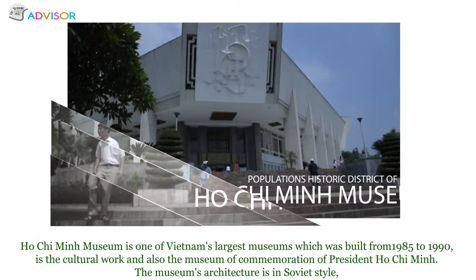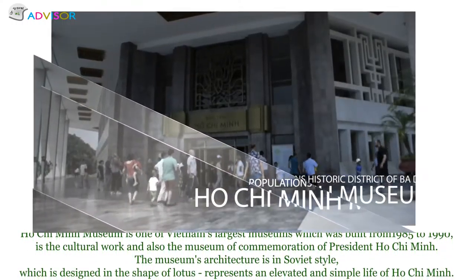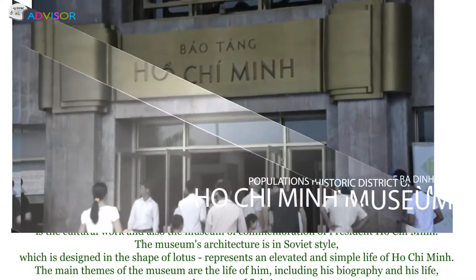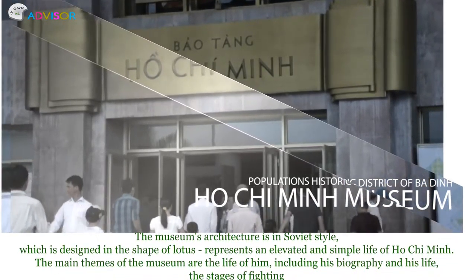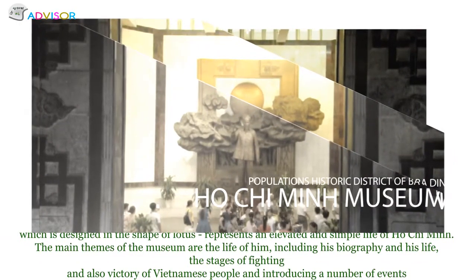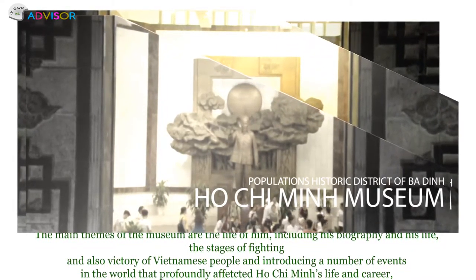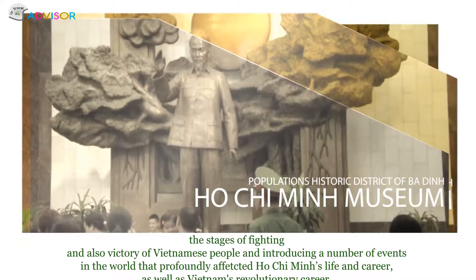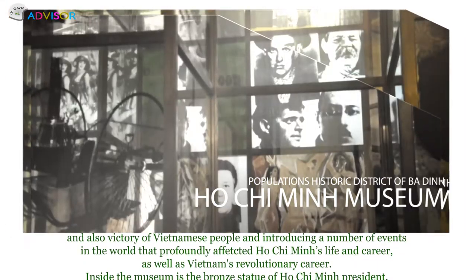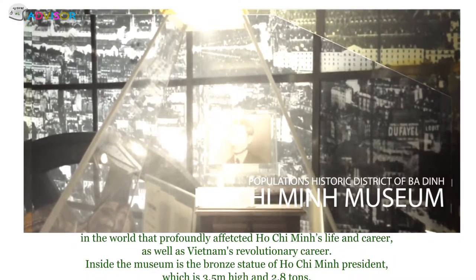Ho Chi Minh Museum is one of Vietnam's largest museums, built from 1985 to 1990. It is a cultural work and a commemoration of President Ho Chi Minh. The museum's architecture is in Soviet style, designed in the shape of a lotus, representing the elevated and simple life of Ho Chi Minh. The main themes include his biography, the stages of fighting and victory of the Vietnamese people, and world events that profoundly affected his life, career, and Vietnam's revolutionary path.